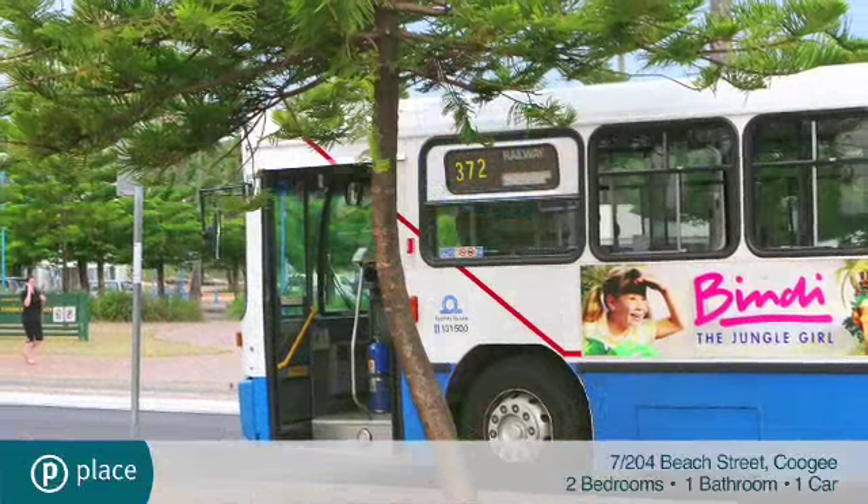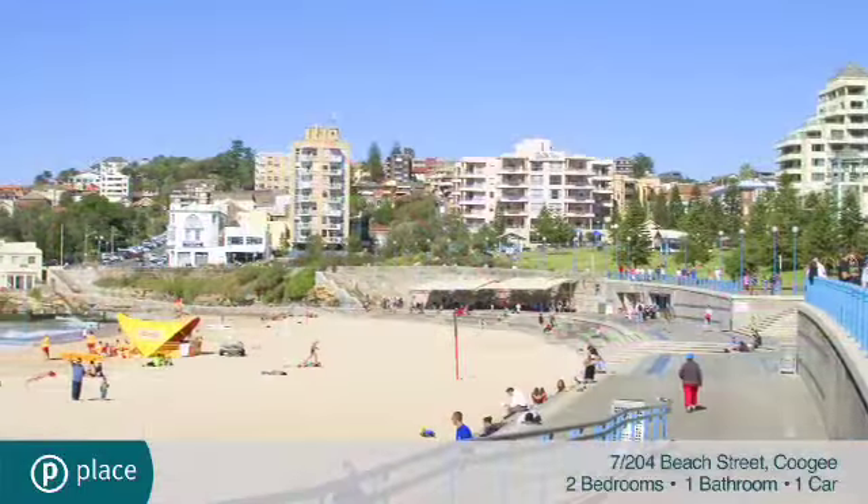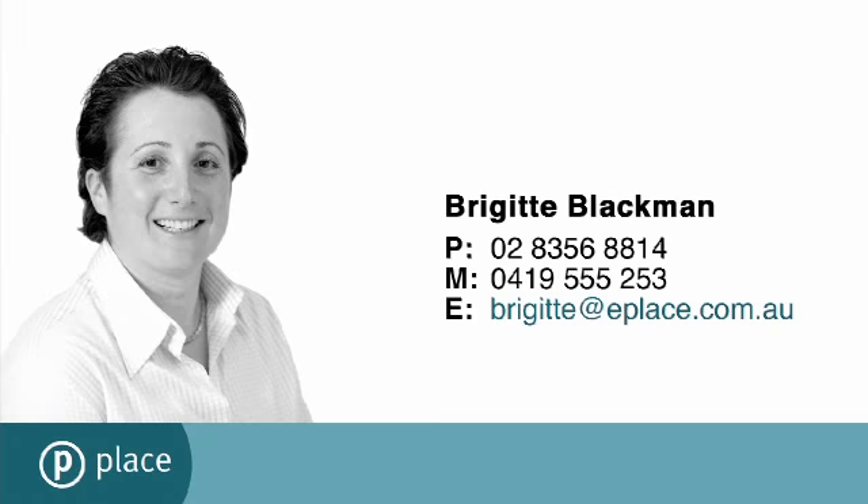It's just footsteps to CBD bus transport and a brief walk to great cafes and the vibrant beachfront. For more information, please contact Bridget Blackman from Place Estate Agents.